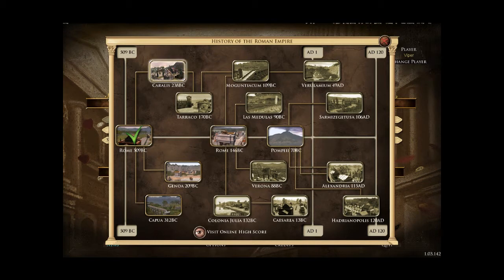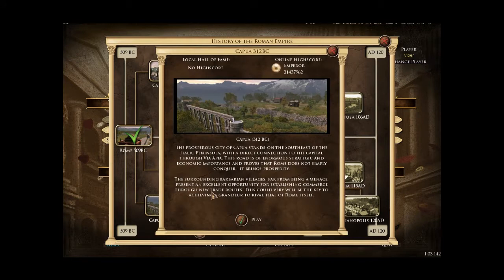Out of these 4 choices I think I'll do Capua. The prosperous city of Capua stands in the south east of the Italian peninsula with a direct connection to the capital through the Via Appia. This road is of enormous strategic and economic importance and proves that Rome does not simply conquer — it brings prosperity.